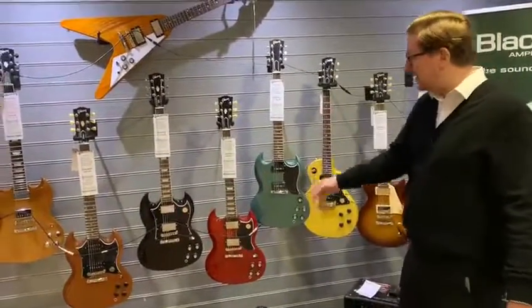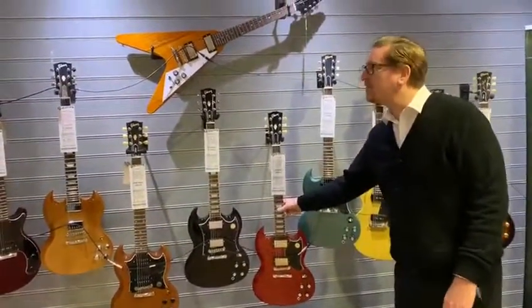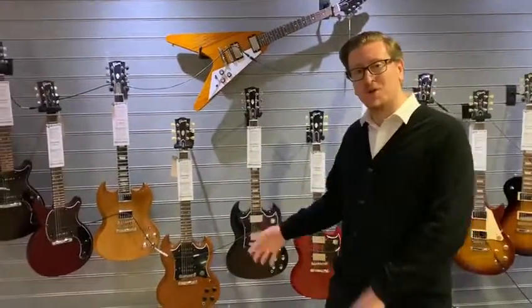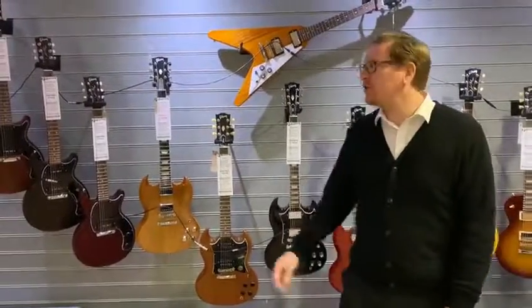We've got the Tribute CMEs, we've got the Junior, we've got the SG and SG61. We've just got some really cool guitars that have arrived over this last couple of weeks, so if you've not been to the store recently get yourself down and have a look.